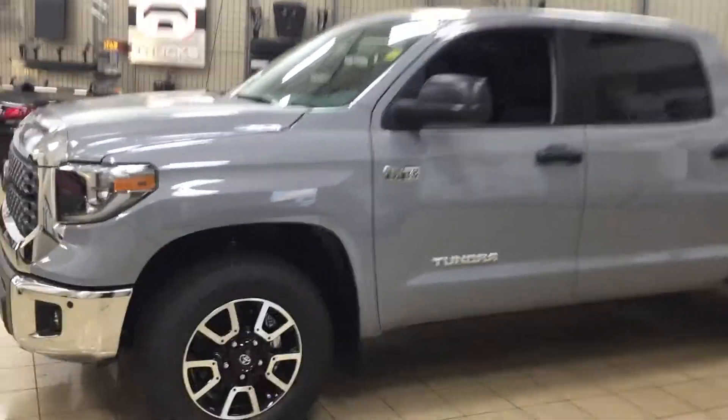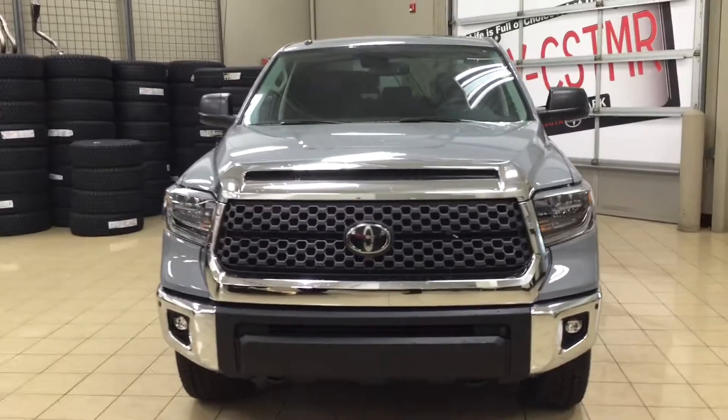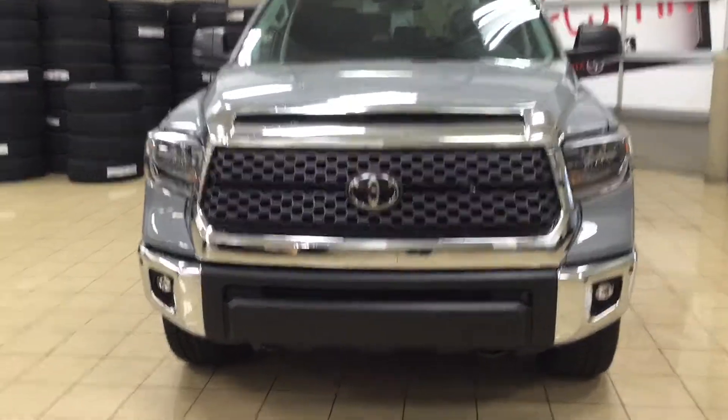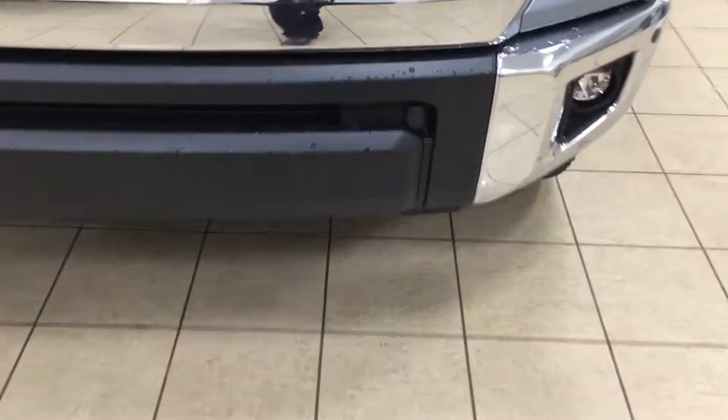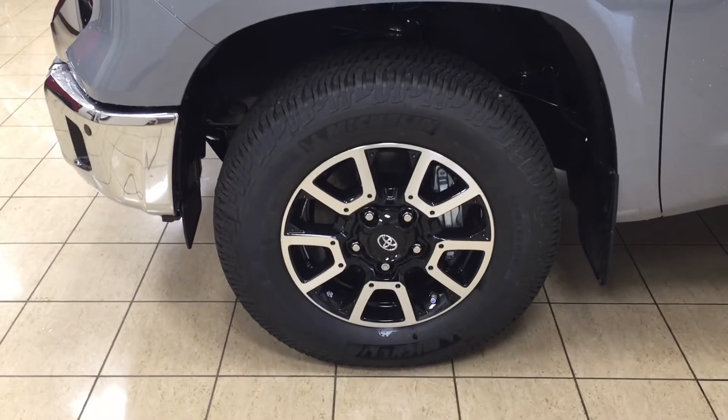A couple of the exterior features that you will see on this TRD Off-Road are its daytime running lights. You also have your fog lamps, and then if we take a look at your front bumper, you're going to see your plug-in block heater along with your parking sensors. Over on the side you have your 18-inch aluminum alloy wheels.